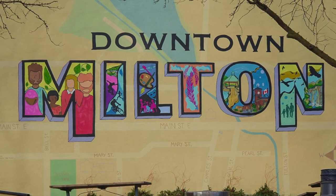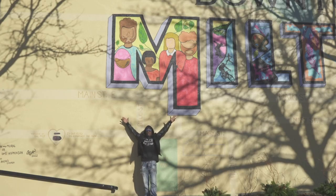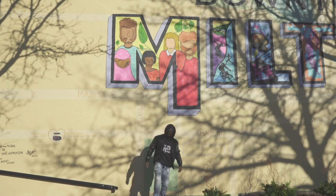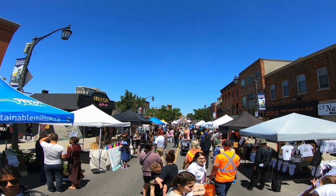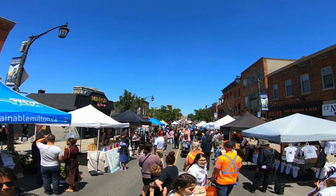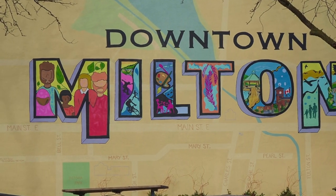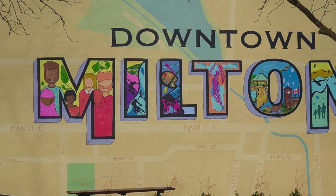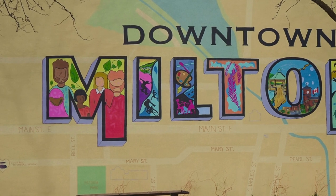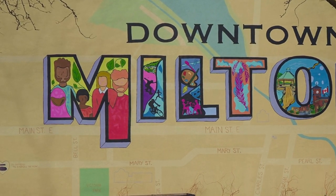Starting with the M — the M is very prominent, as Milton has grown. We've become a very diverse town, and especially in the downtown core, you can see this diversity. The M stands for multiculturalism. That connection is represented by the vines and the plants, and each figure within the M aims to capture a piece of that multiculturalism and different cultural aspects.